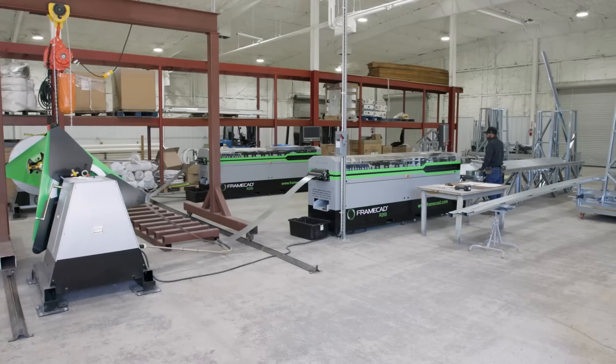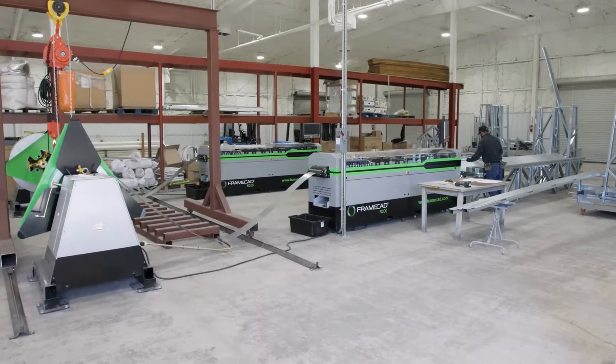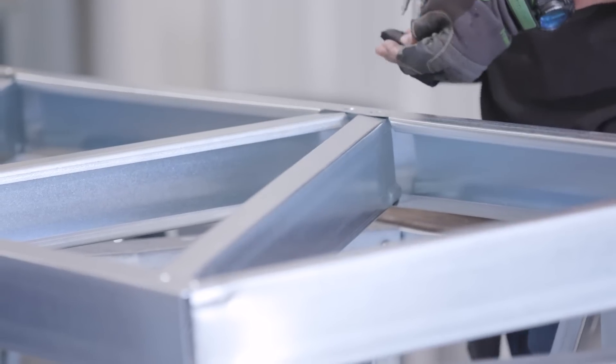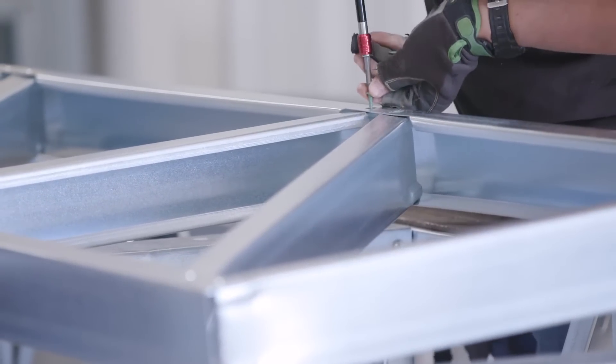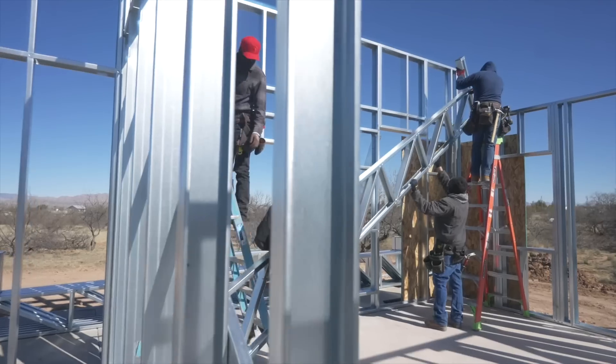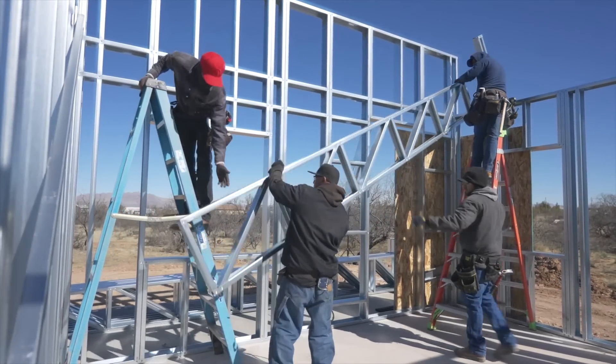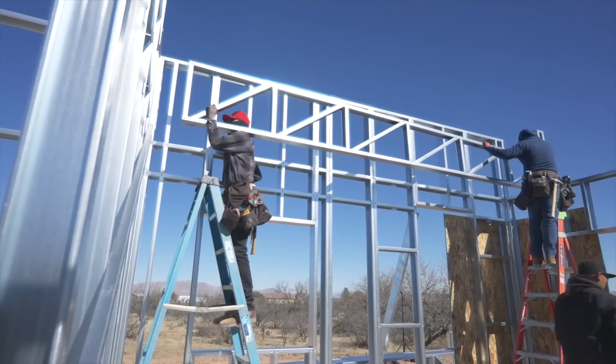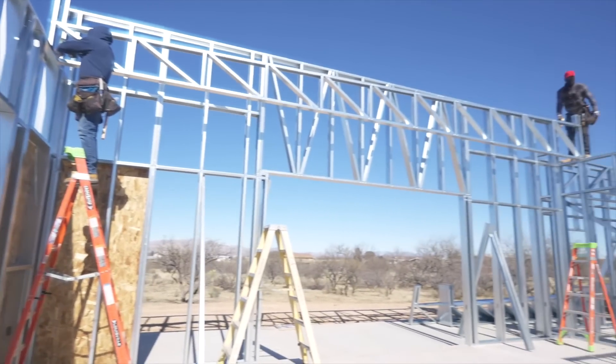FrameCAD is the machine that creates the metal — it's the intelligence that allows us to design it in Structure, and the intelligence that takes that information from Structure, sends it to Detailer, and then allows the machine to produce it. It's like the circle of life — without any one of those elements, it wouldn't work. FrameCAD is an important element to that, but we can't depend on FrameCAD alone to make our business successful. We have to add what we know to the FrameCAD tools to make it enormously successful.